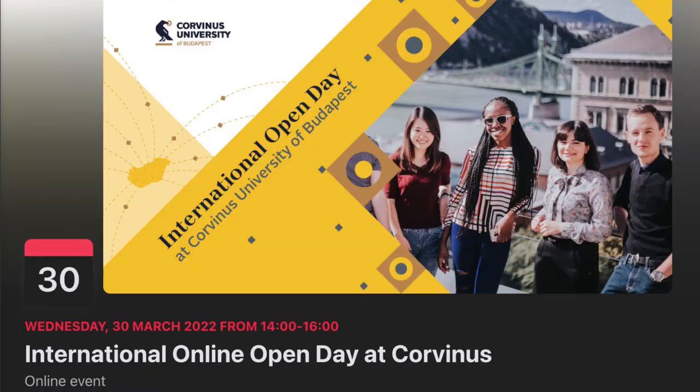Last but not least, if you have further questions, you can participate in an online event of Corvinus for international applicants, which will be held on the 30th of March 2022. There you will hear more detailed information from our deans and students with first-hand experience. Good luck and see you soon.